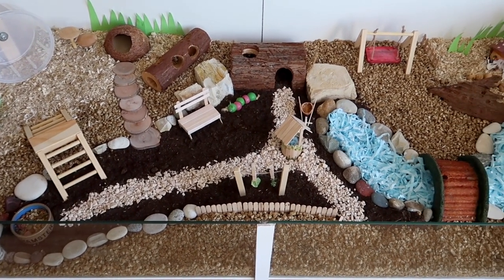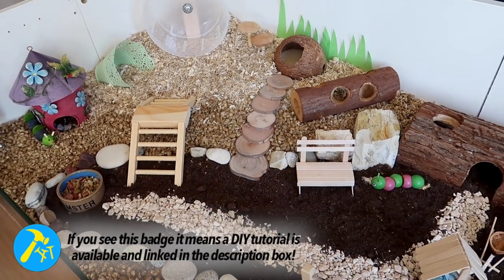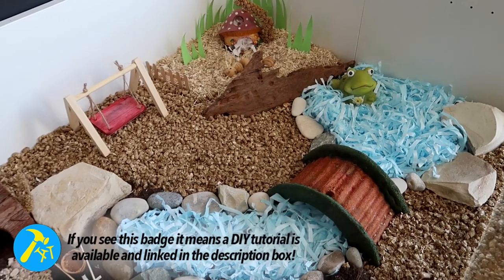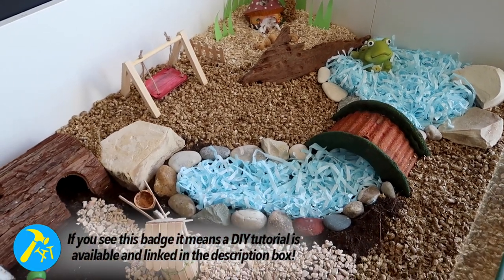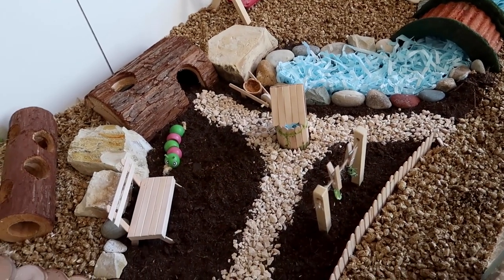Hey guys, so the spring equinox is just a couple of days away, which means it's time to say goodbye to Potassium's winter cage and hello to his garden-themed cage. If you're interested in seeing how I built this cage, that video will be linked down below.